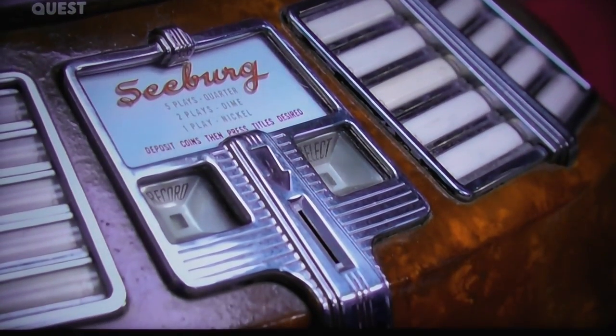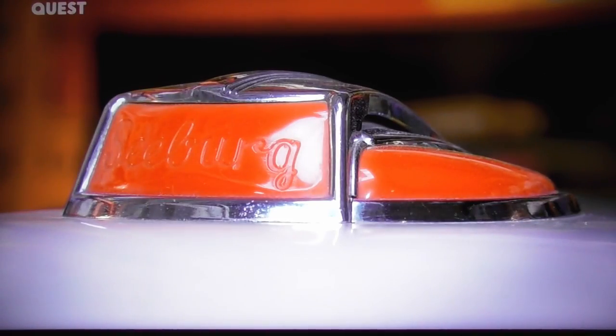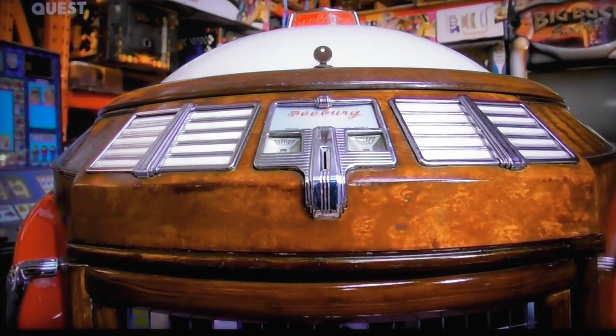There's been quite a few challenges with the Seaburg. It's taken hours and hours of sleepless nights, but when it's come together and it's all working, it's definitely been worth it.